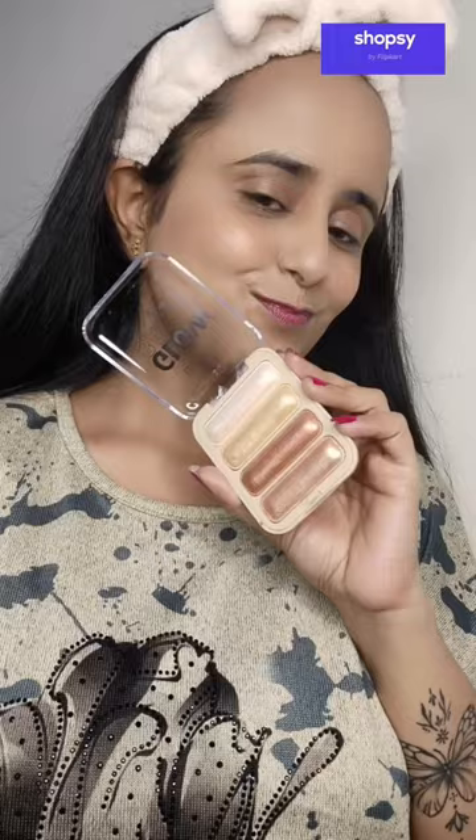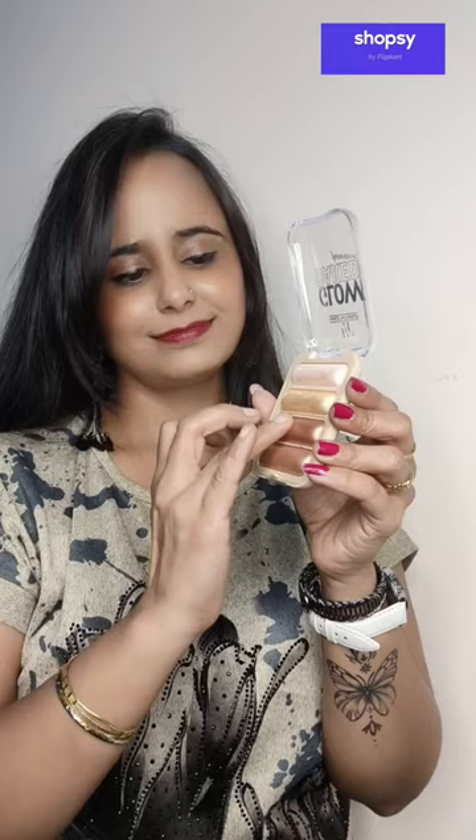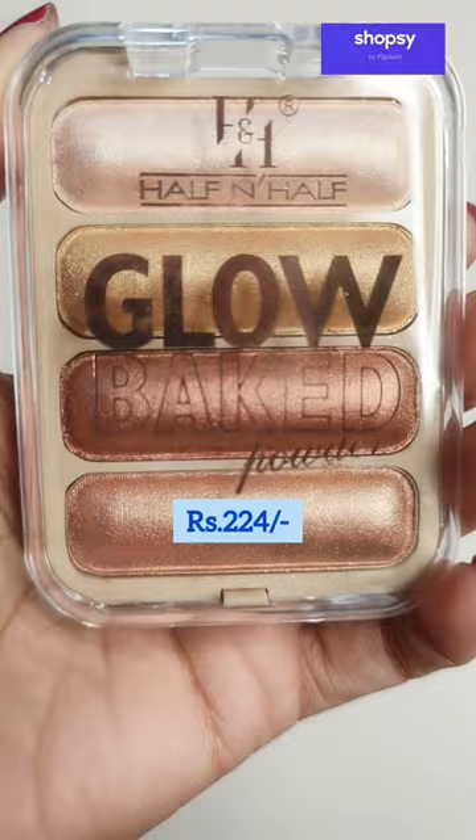Next, I have this Glow, Bake, Sunset Aura powder highlighter to highlight the face, nose, eyelids and lips. This highlighter can convert your glossy lipstick to matte lipstick and gives a unique shine and color payoff. This multi-purpose highlighter will cost you Rs. 224 only.